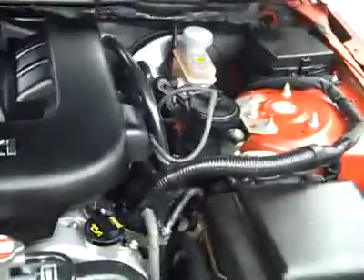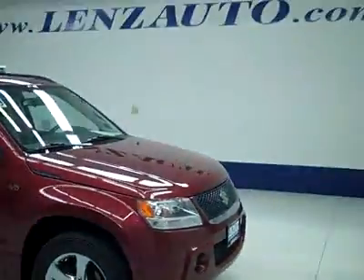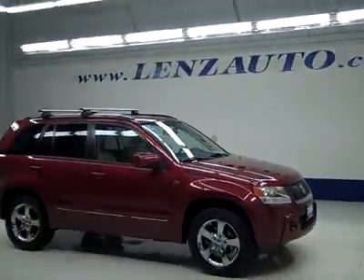Let's take a look under the hood. The rearview mirrors are heated, and it's a very clean engine bay. As you can hear, it's running nice and smoothly. If you'd like to see more pictures along with the full description, or to take a look at one of our other more than 450 vehicles, visit lensauto.com.